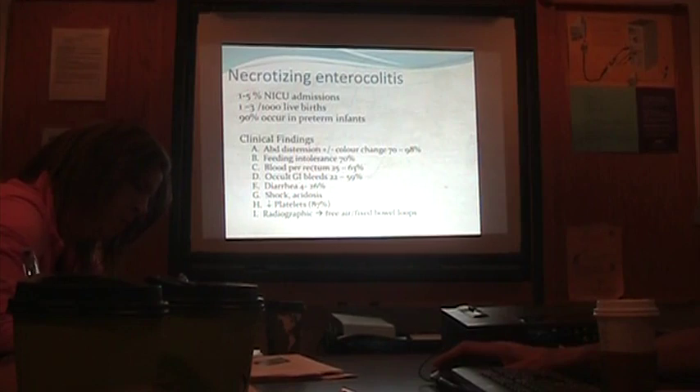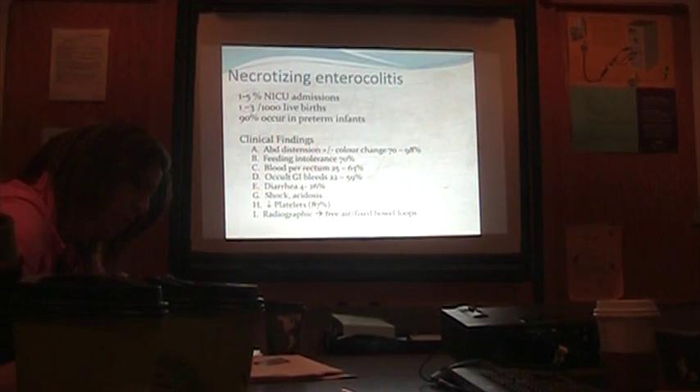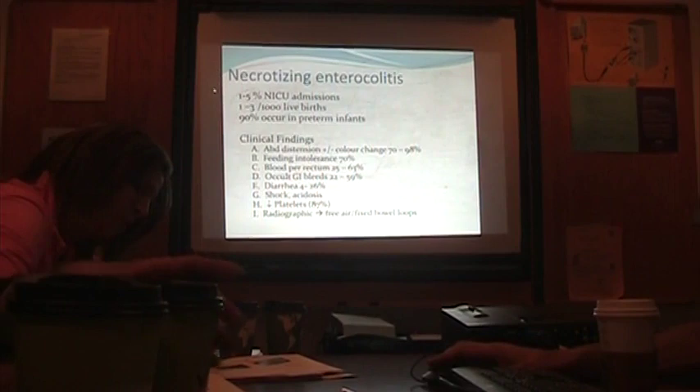We saw that with one of our twins — there was a baby who had just a streak of blood in the stool as the first presentation, and within 24 hours was dead. It was just dramatic — went from a little bit of pneumatosis to full-blown NEC very quickly. We had a second similar case at St. Boniface about two weeks later.